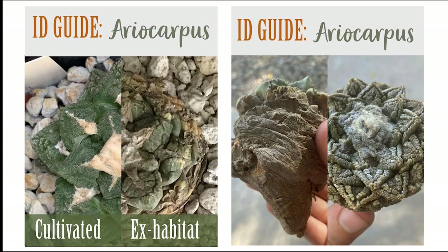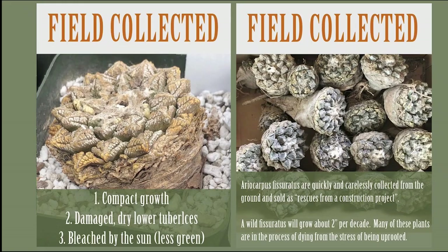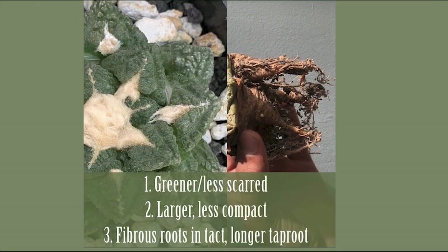Ariocarpus is another cactus genus that's heavily poached. You can see quite clearly the difference between a cultivated plant and a habitat plant. That weathered, dry, cracking, damaged tissue is the biggest indicator of habitat plants. Classic Ariocarpus taken from habitat really look nothing like a nicely cultivated plant, which has a healthy taproot intact and really green photosynthetic tissue.